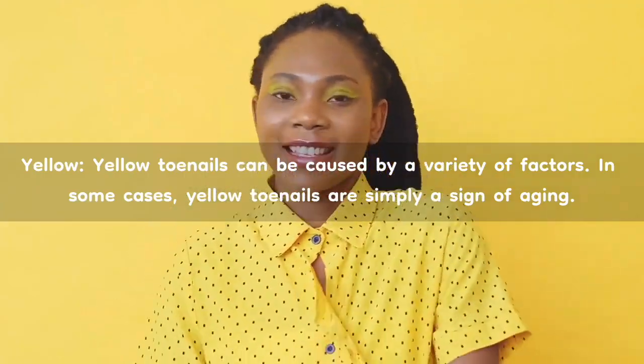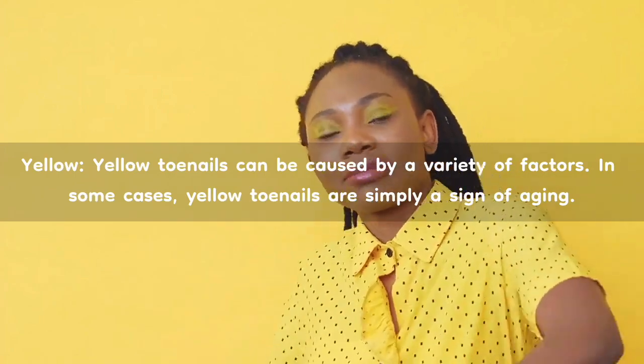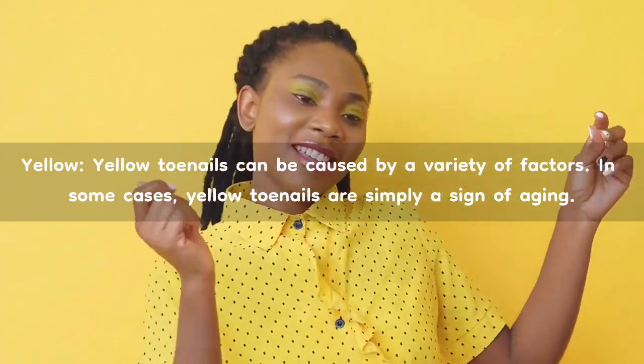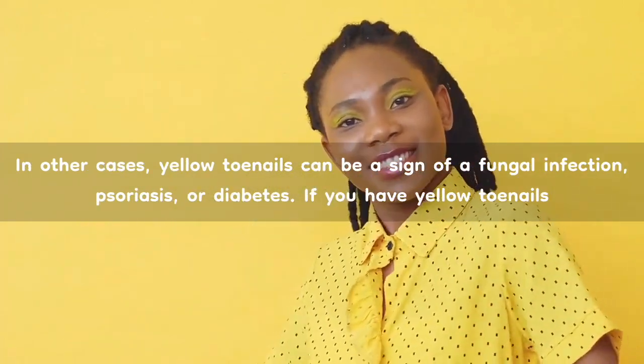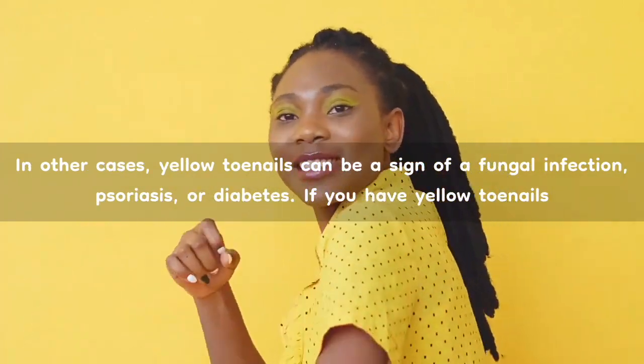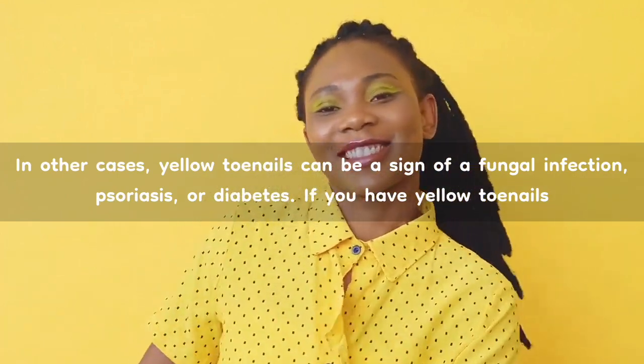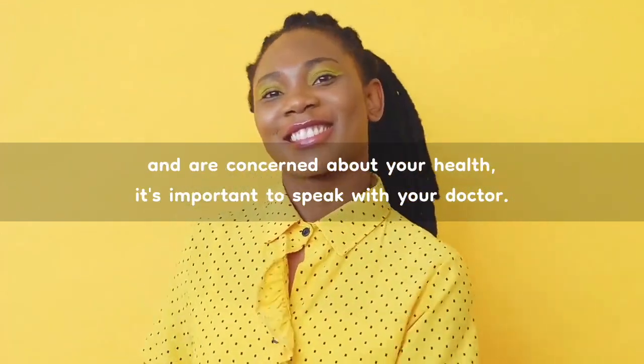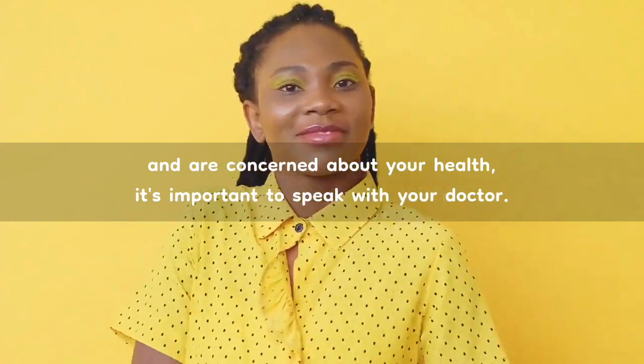Yellow. Yellow toenails can be caused by a variety of factors. In some cases, yellow toenails are simply a sign of aging. In other cases, yellow toenails can be a sign of a fungal infection, psoriasis, or diabetes. If you have yellow toenails and are concerned about your health, it's important to speak with your doctor.